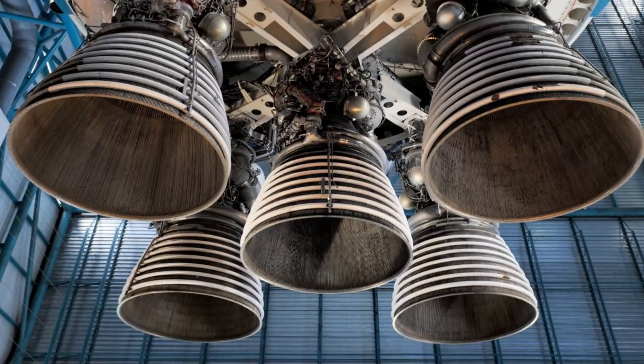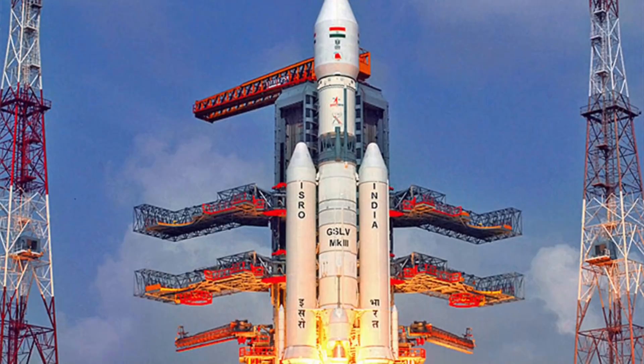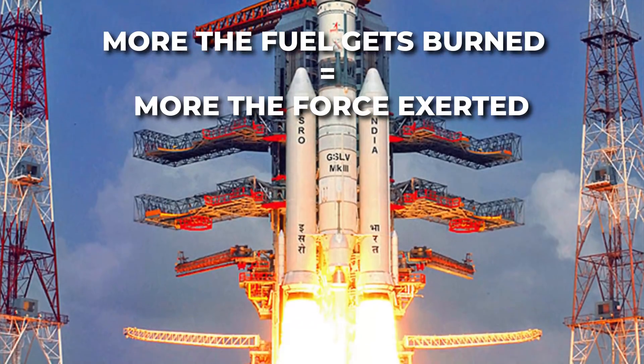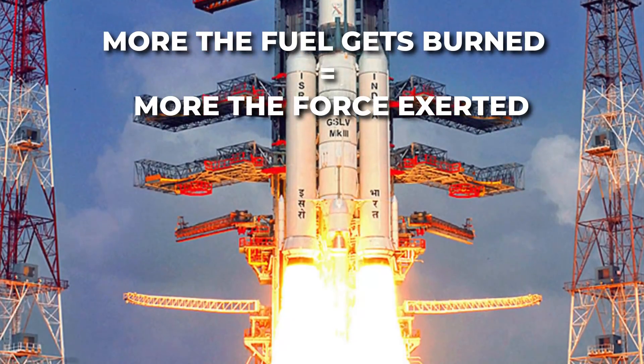Another advantage of cryogenic fuel is that it provides more thrust — that is force — with every kilogram of fuel burned. In simple words, the more the fuel gets burned, the more the force exerted, thus making it more efficient.